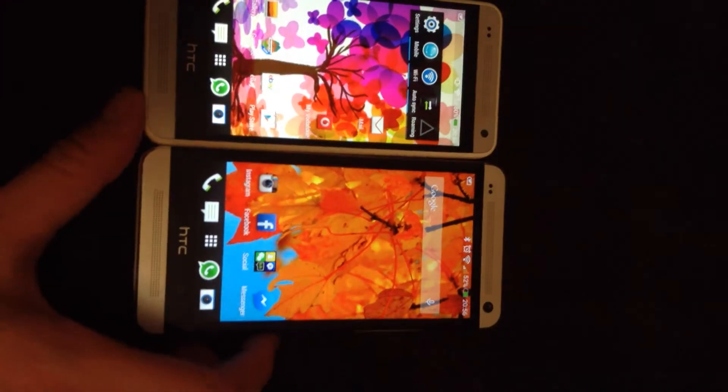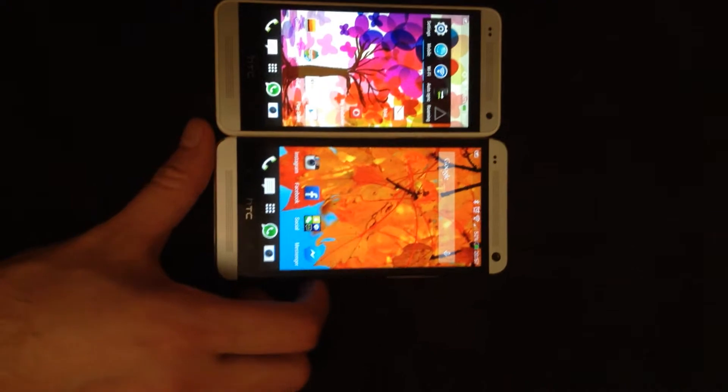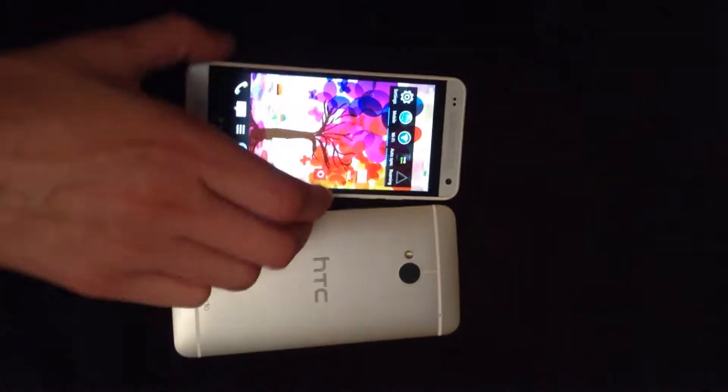What I really wanted to compare is just the size, because with the HTC One Mini you think it's going to be a lot smaller, but actually when you compare them it's not actually that much of a difference.